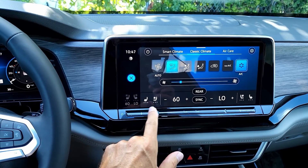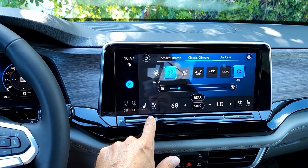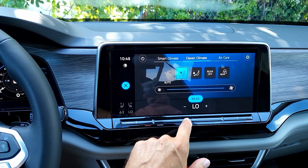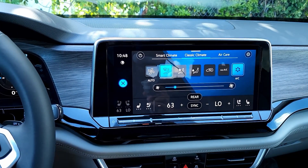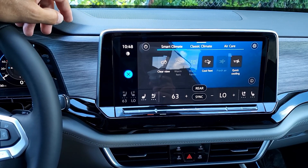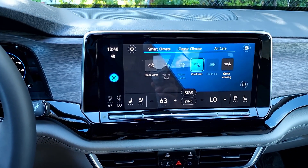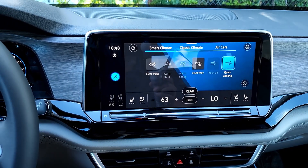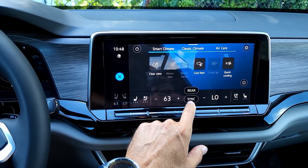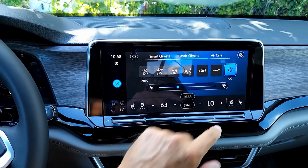Opening the climate menu shows fan settings, heated seats, ventilated seats, and temperature controls via plus/minus buttons or a finger slider. There's a separate rear climate control setting. Different vent settings are available: AC, air care, smart climate options including clear view, cool feet, and quick cooling. Cool feet directs air to your feet; quick cooling cools the entire vehicle.